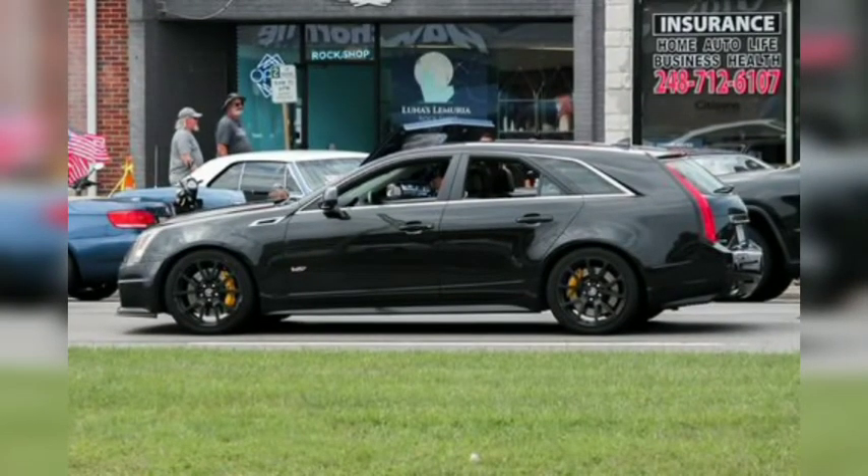Cadillac's current V8-powered sports sedan, the CT5-V Blackwing, is undeniably fantastic, but we wish it were still offered with a wagon variant. Built from 2011 to 2014, the second-generation CTS-V featured a 556-horsepower supercharged 6.2-liter V8 and an optional 6-speed manual, and it looked especially sharp in long-roof form.